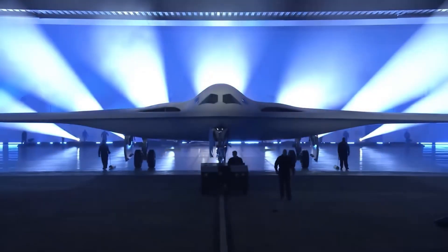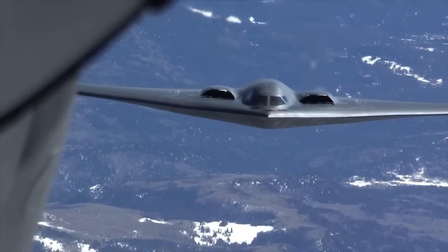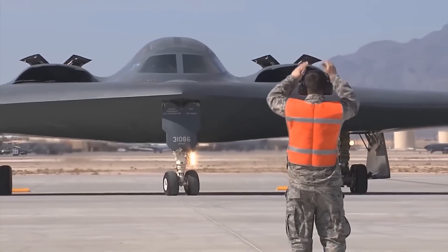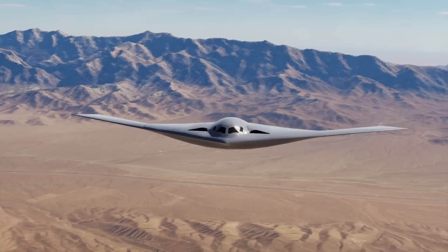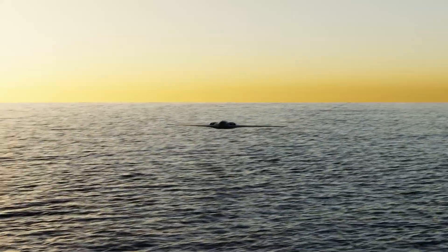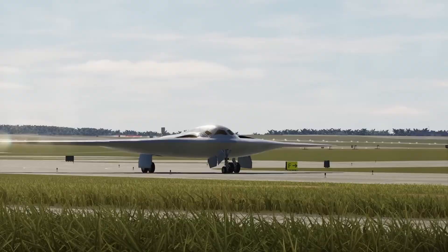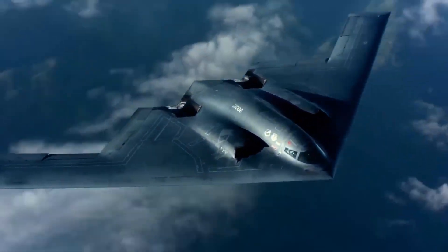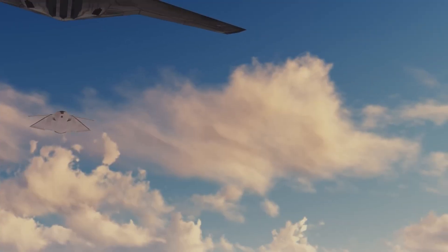The Northrop Grumman B-21 Raider isn't just another aircraft. It's the United States' next-generation stealth bomber and the first brand-new American bomber of the 21st century. Unveiled to the world in 2022, the Raider instantly captured global attention. This futuristic flying wing marvel is built to do what no other bomber can — slip through the world's most advanced air defenses and strike targets with pinpoint accuracy anywhere on Earth.